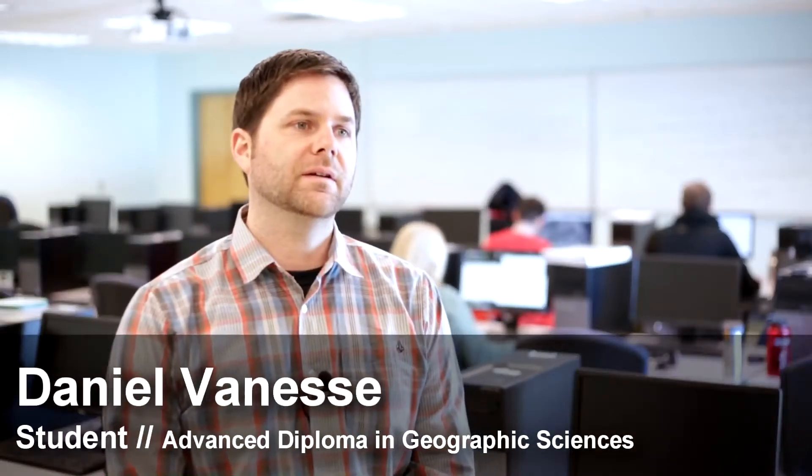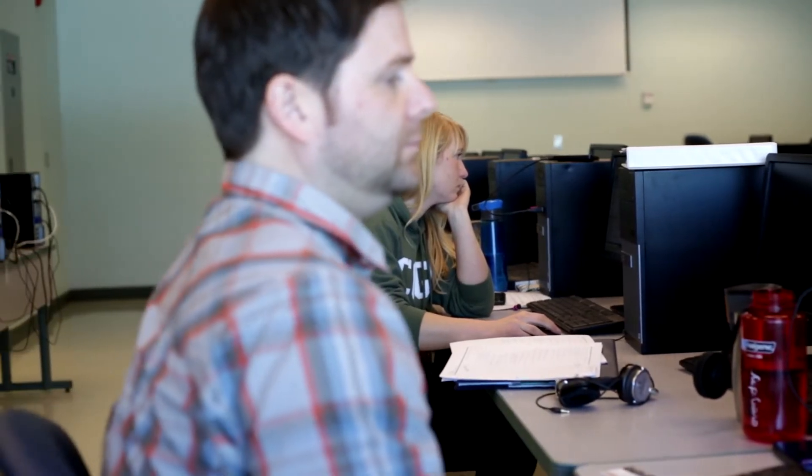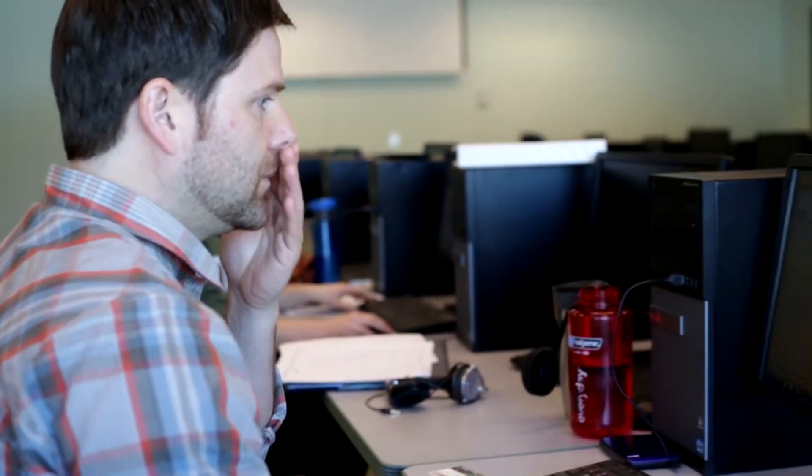My name is Daniel Vaness. I'm in the Advanced Geomatics program here at the Center of Geographical Sciences in Nova Scotia. We all work together to get through the program — it's quite demanding. Using PCI Geomatica software was extremely rewarding. I came to COGS with the intention of taking remote sensing, and getting that immediate feedback from the software was reassuring that my choice in coming here kept my interest and made it that much more enjoyable to learn.